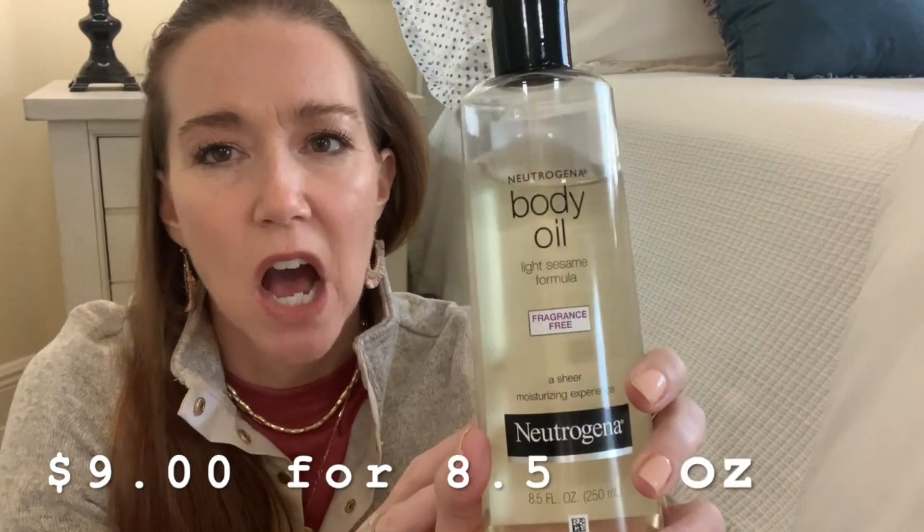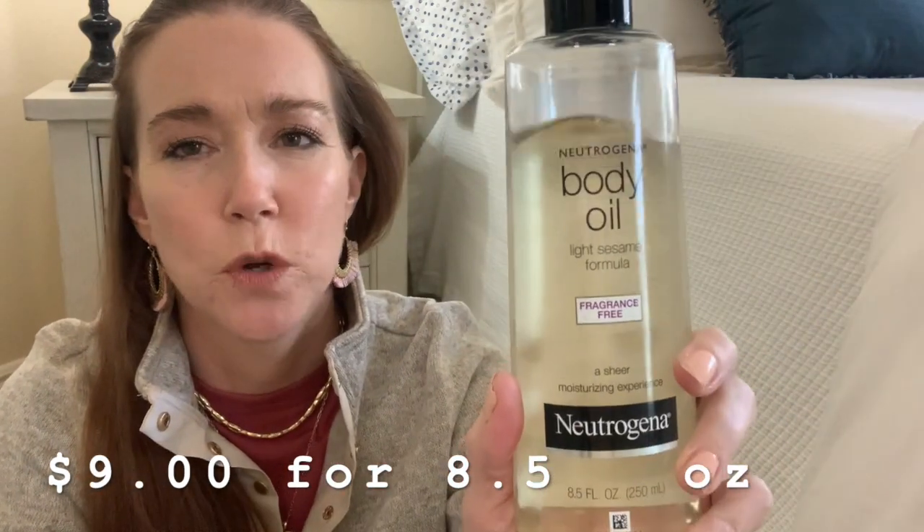That got me thinking because my current favorite makeup remover is the Green Clean Makeup Melt Away by Farmacy, which is a balm that then becomes an oil that you rinse off. That is $32 and I have to mail order it — when I'm getting low I have to remember to get online and order it. By contrast, the Neutrogena Body Oil I could pick up at Walmart, at Walgreens, get it at the grocery store. And there's the price difference: this is $9 for eight and a half fluid ounces.